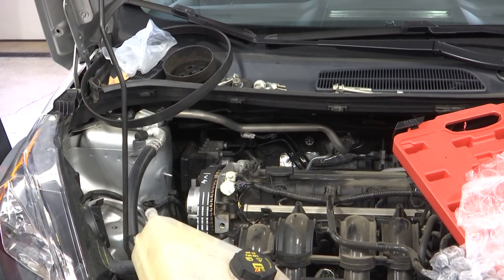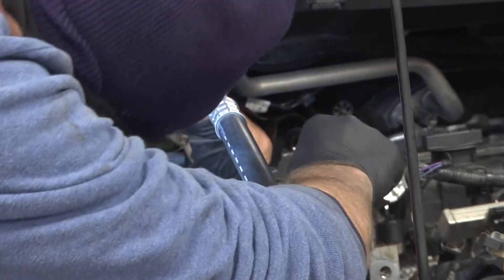Colder weather can also affect your starting and charging system, so be sure that your battery and starter are in good shape before the cold weather arrives.